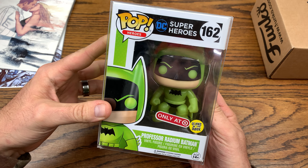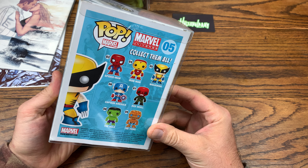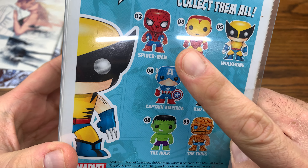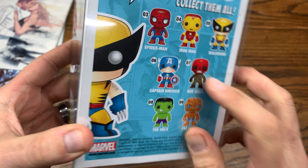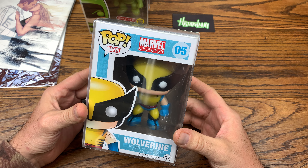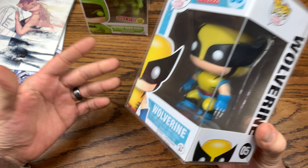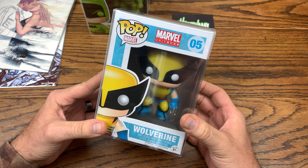Nice — we got number five from the Marvel line, we got Wolverine. This is the original Wolverine from the first wave. We got Spider-Man, Captain America, and I got Iron Man coming, and now we got the Wolverine — pretty cool. He's gonna be great for some nice out-of-box shots. I really appreciate you Larry for sending him — this is awesome, he's going to be really nice for some Instagram shots.